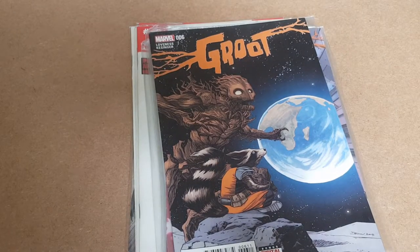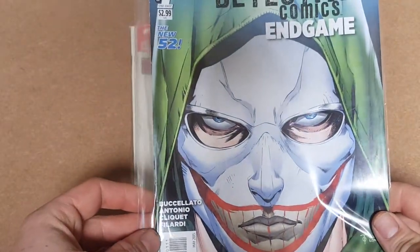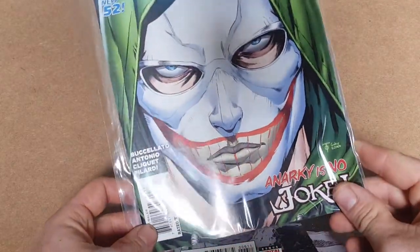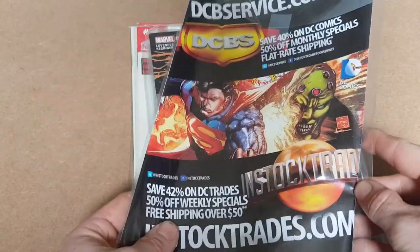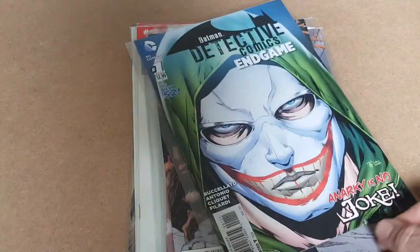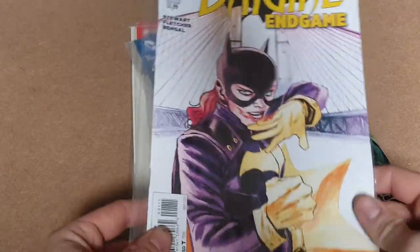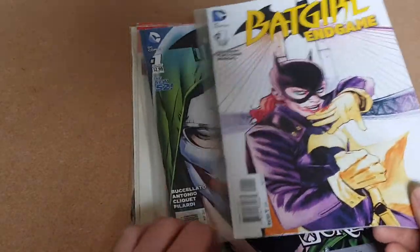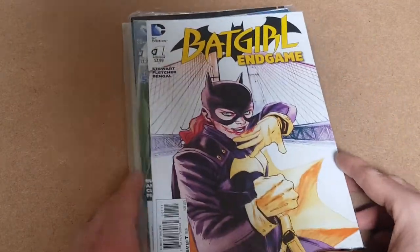Up next we'll go DC. So we've got Batman here — Detective Comics Endgame issue one. Not too bad cover art. Again, probably £2 to £3 for this one I'd say. Then we've got Batgirl issue one. Again, £2 to £2.50, something like that for this one I'd imagine. I need to have a better look online — I only had a quick browse to see what they were.